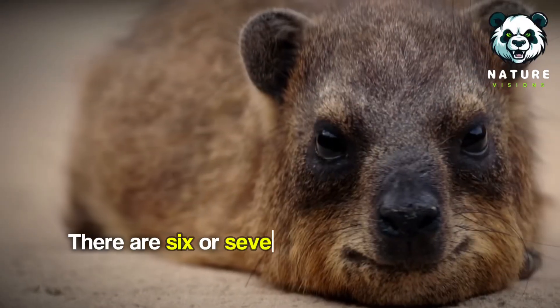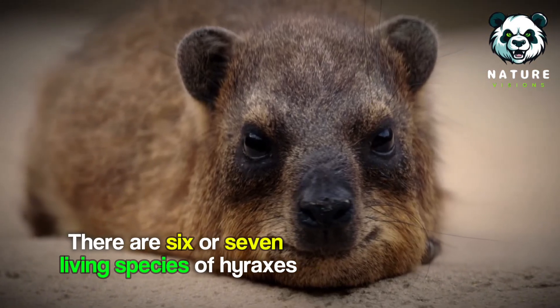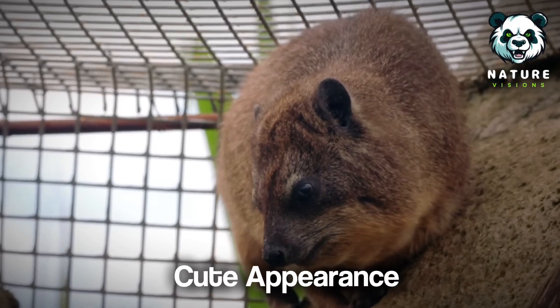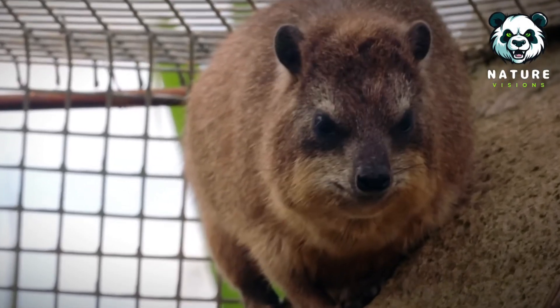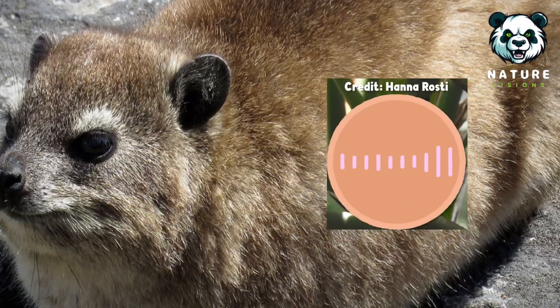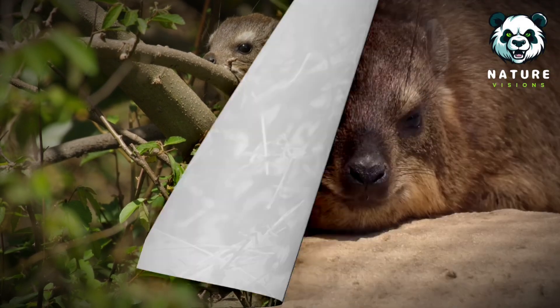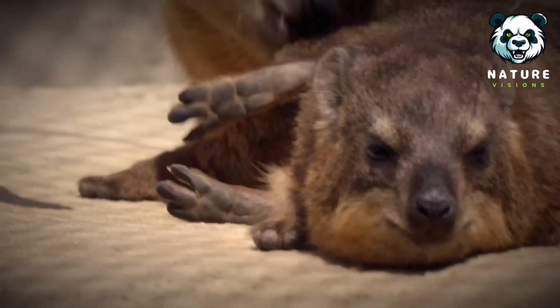There are 6 or 7 living species of hyraxes, and they can be found across the Middle East and much of Africa. Despite their cute appearance, they can sound truly horrible. Some hyrax species are solitary and live in trees, while others are social and live in groups on rocky outcrops.